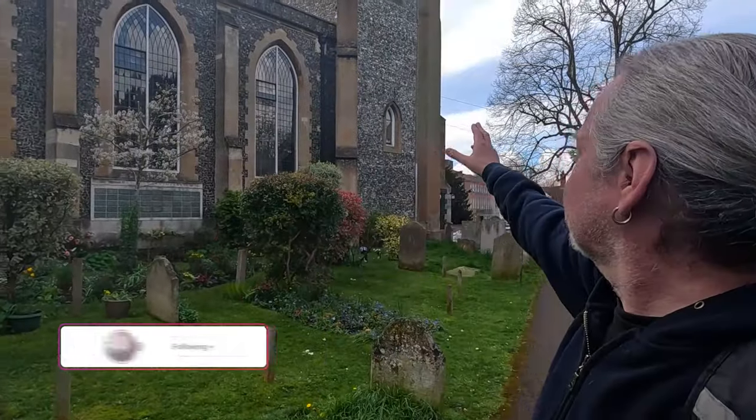Hi everyone, welcome back to the channel. I'm at St Martin's of Tours in Epsom — beautiful church. I've known about it before. The tower is 14th century but the rest is from the 1800s. It's a real mishmash of styles. I know I've done videos from Epsom before but I thought yeah, let's have a look around St Martin's of Tours.